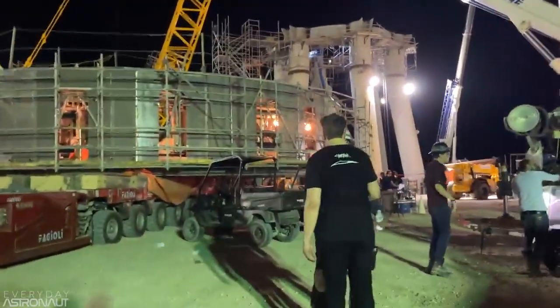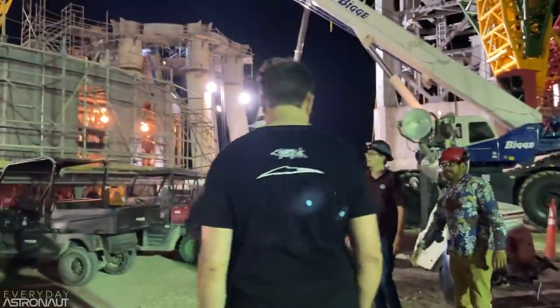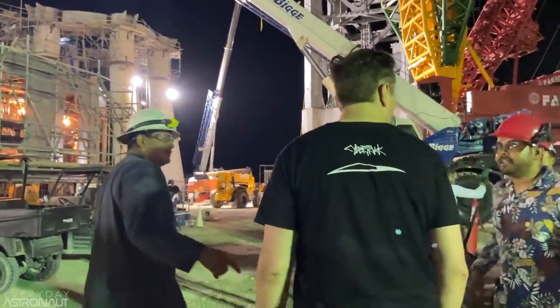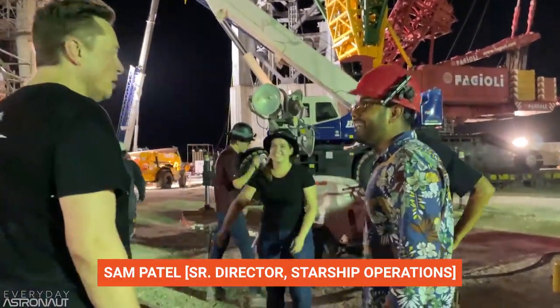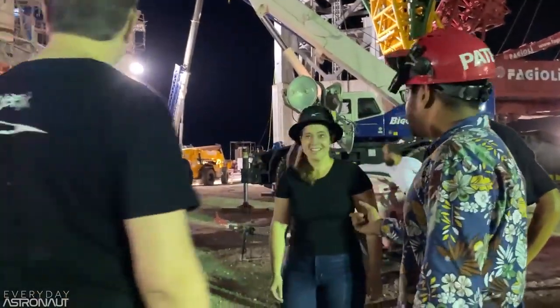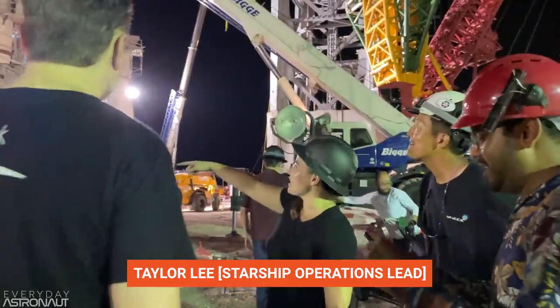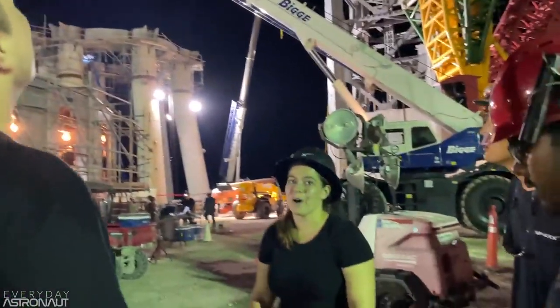Hey, how's it going? Taylor has a plan. We rolled this thing over today, so it's all in place. Both cranes are in their set locations for tomorrow. Tonight we are going to pre-rig everything.